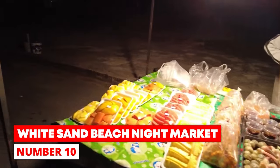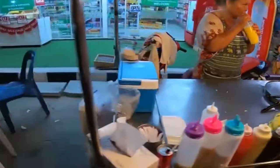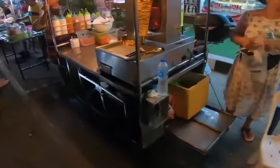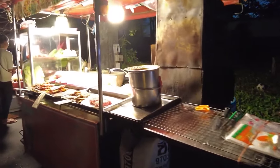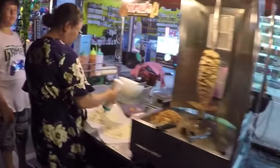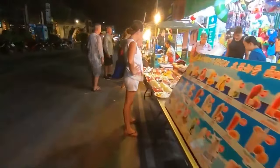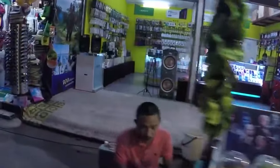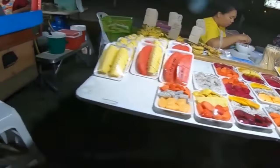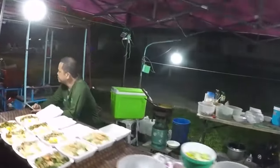Number 10: White Sand Beach Night Market. The White Sand Beach Night Market might be Koh Chang's most popular place to buy street food. The open-air venue runs along the main road next to White Sand Beach, and people come there to eat from the time the sun goes down until late at night. It's fun to try the food and enjoy the lively atmosphere. The market has both food stands and well-known bars, with countless snacks ranging from fresh fruit to grilled seafood and curries.